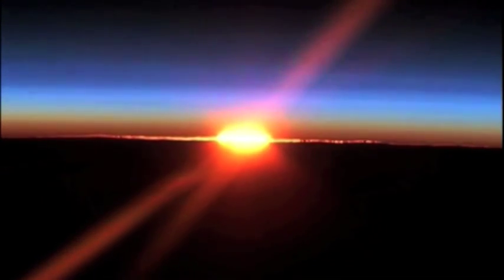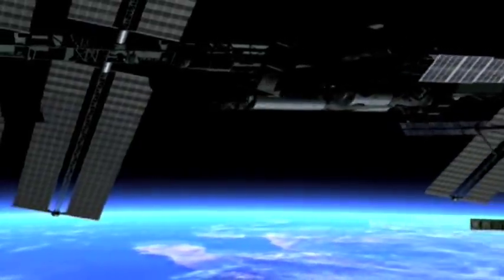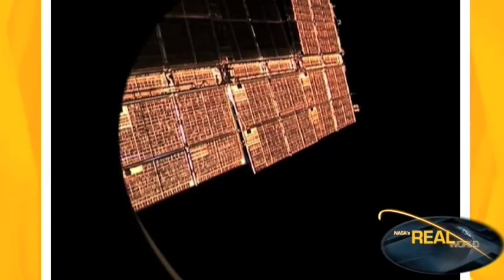The electricity can be used immediately or stored in rechargeable batteries. When the space station orbits around the dark side of the Earth, away from the sun's rays, the batteries are used. It takes about 90 minutes for the space station to complete one orbit around the Earth, so being able to collect and store energy is vital.